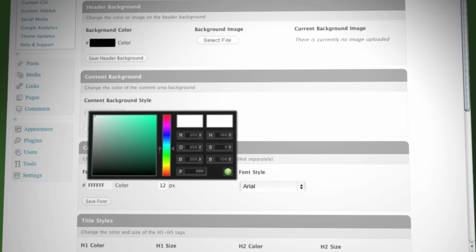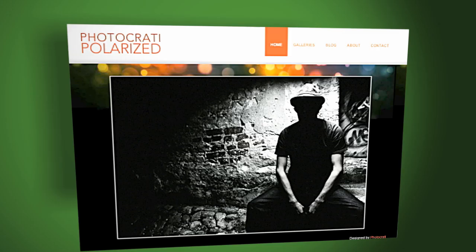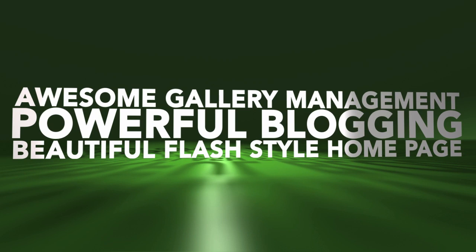So which do you choose? A flash site? A blog? A gallery management solution? The point is, you shouldn't have to choose. And with PhotoCrati, you get them all — a beautiful flash style homepage, powerful blogging, awesome gallery management — all in one package, with almost infinite flexibility to customize your website and blog.